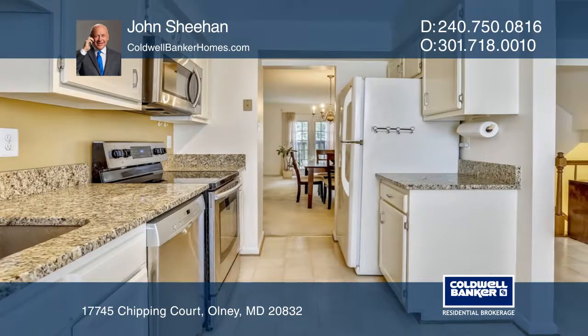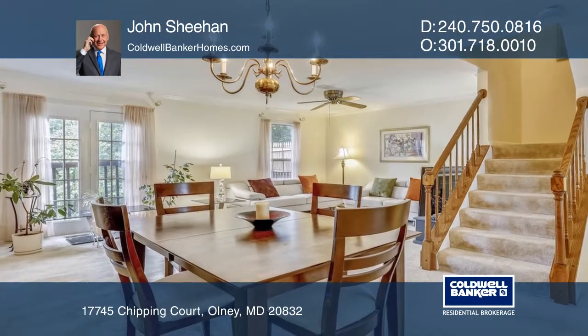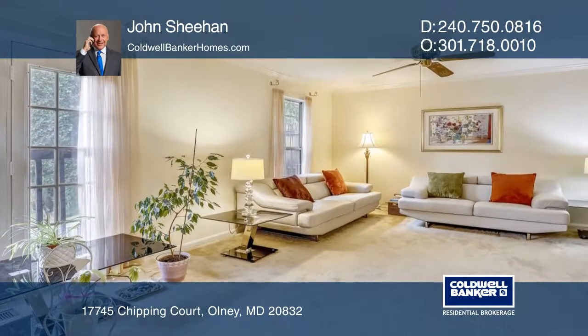The kitchen includes updated appliances and granite counters. Enjoy the open green space and dense trees at the back of this property. Also included is front door parking.